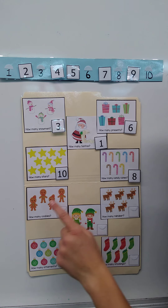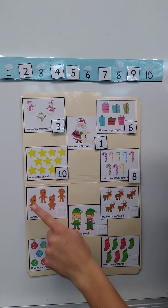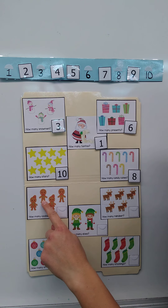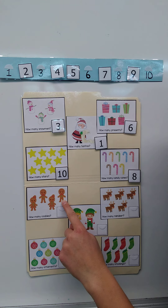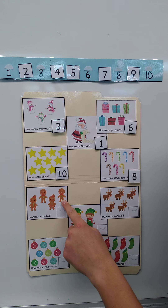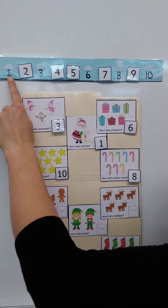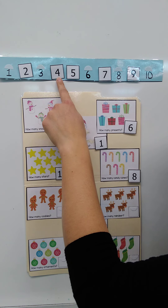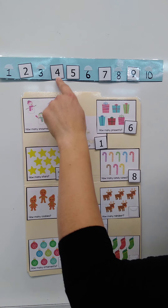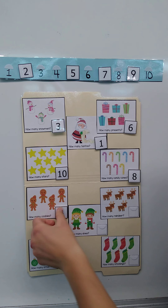Now I want to see how many gingerbread cookies we have: one, two, three, four. Four gingerbread cookies! If you see the number four, touch it now. I'll count and find it: one, two, three, four. If you touched this number, you were right — four gingerbread cookies.